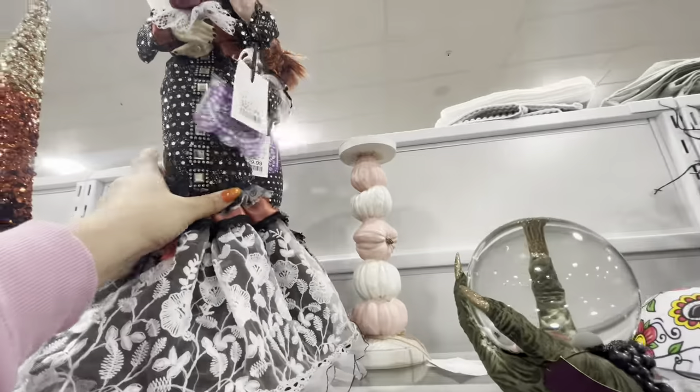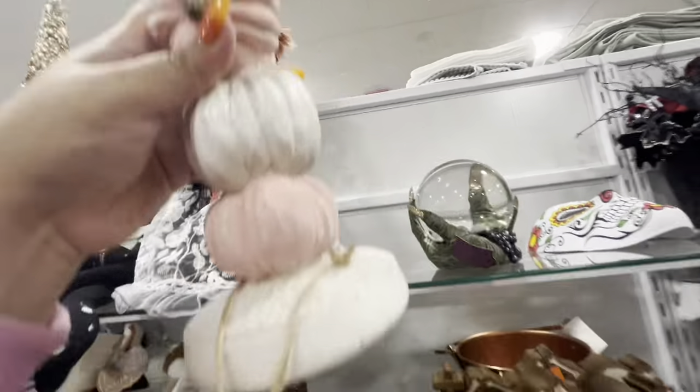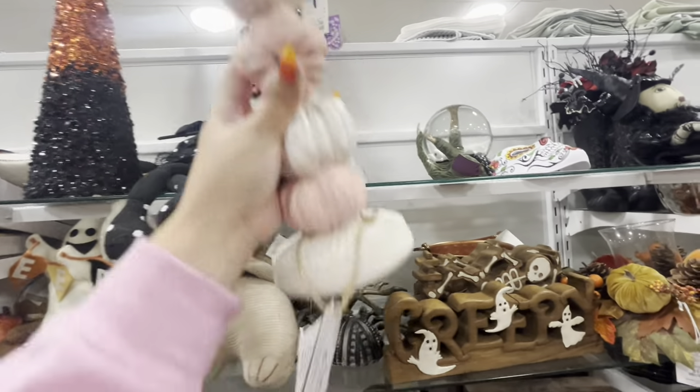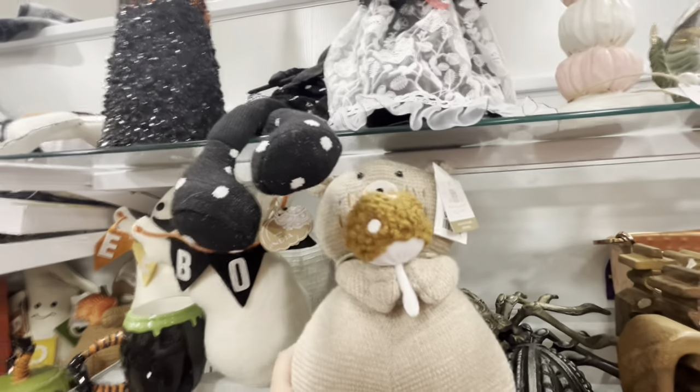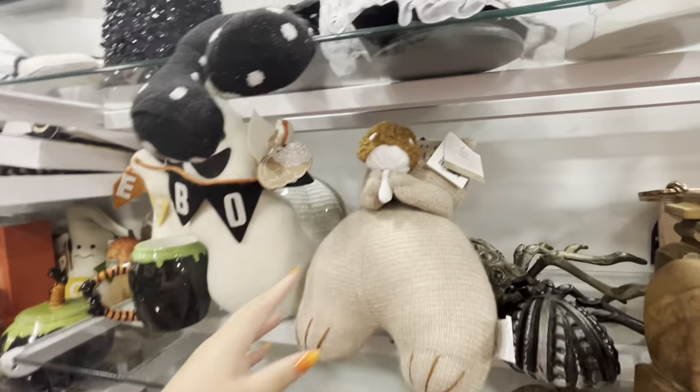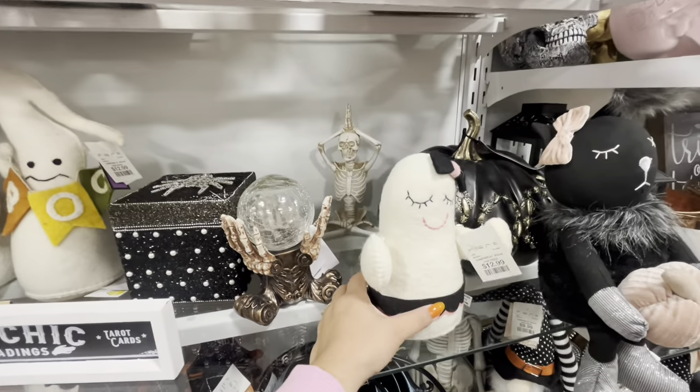Then they have this pedestal here with white and pink pumpkins. These bears are so cute — I like their body. They're $13. Oh, she's a cutie pie for $13 too.